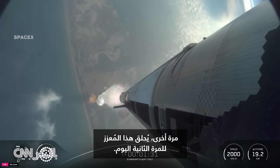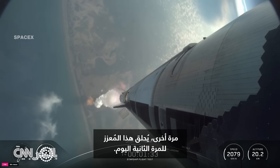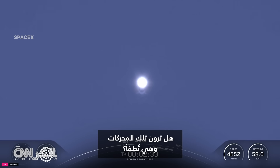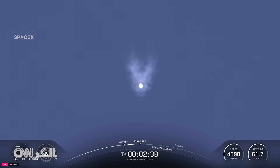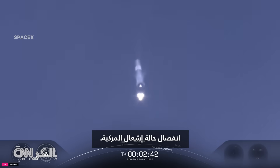Again, this booster is flying for its second time today. See those engines powering down? Booster engine cutoff. Ship ignition. Stage separation.